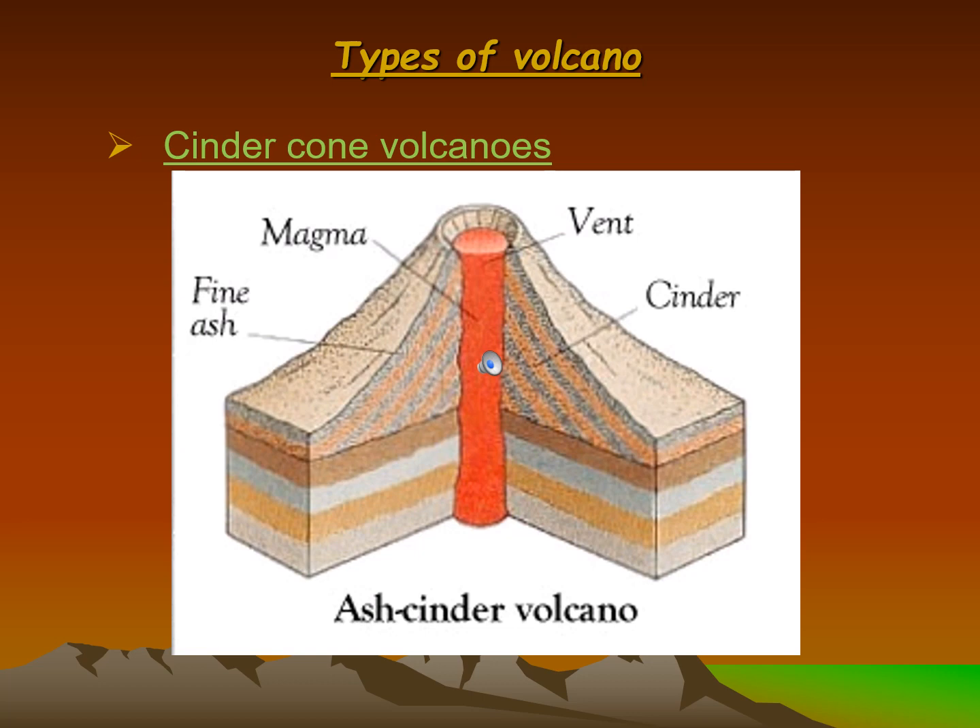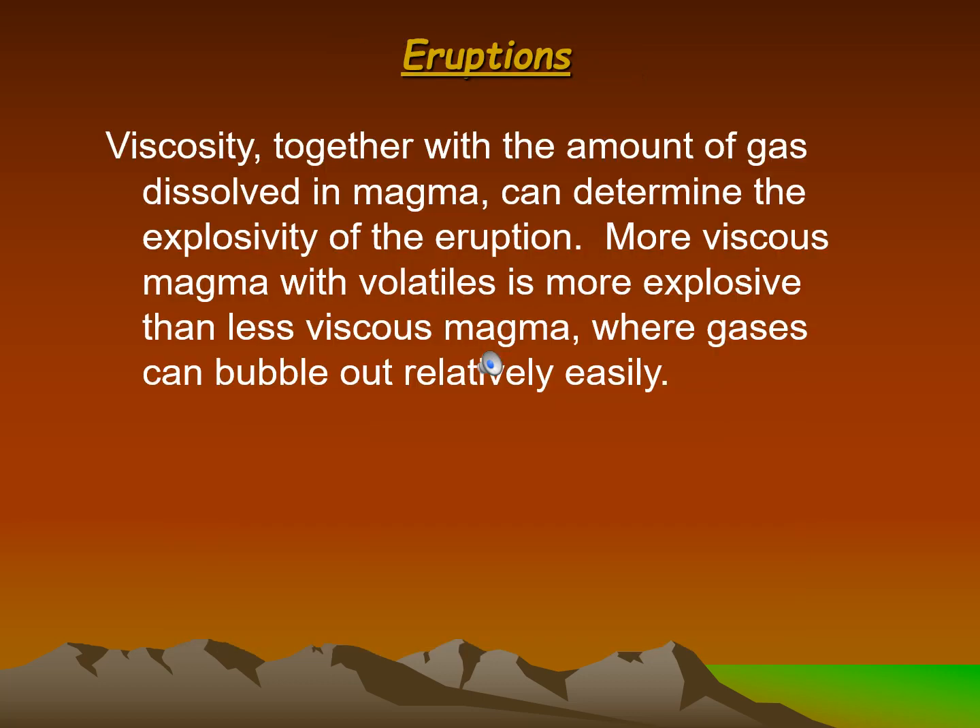A cinder cone volcano diagram labels: vent, magma, fine ash, cinder — forming an ash cinder volcano. Eruptions from cinder cone volcanoes are explosive.